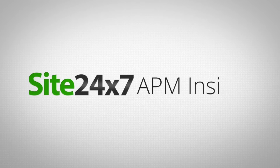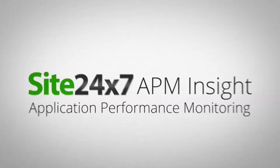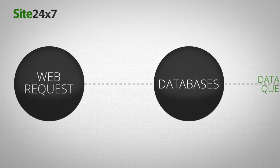Site 24-7 APM Insight, an end-to-end application performance monitoring service. Site 24-7 APM Insight delivers deep visibility into all application components, right from the web request to the execution of database queries.